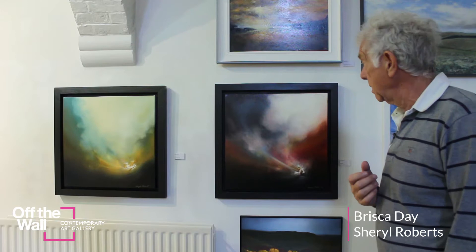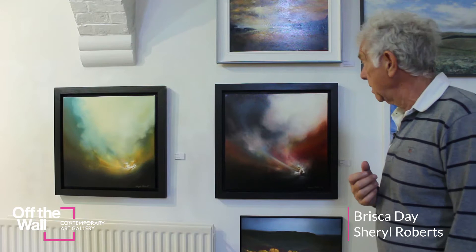They are really terrific pieces of work. Personally, they're sort of some of my favourite art in the gallery.